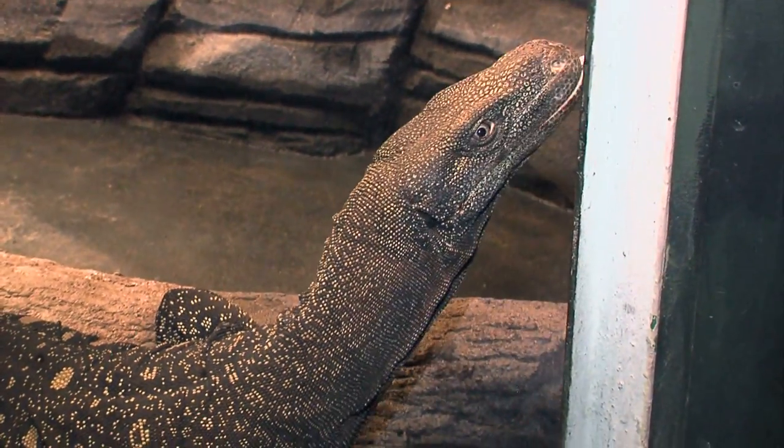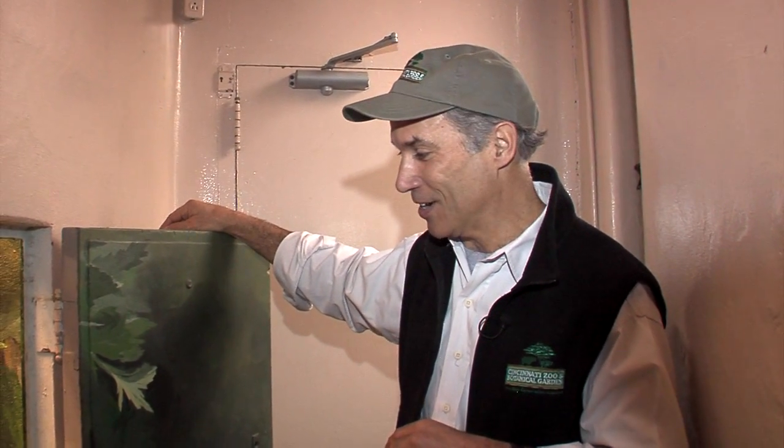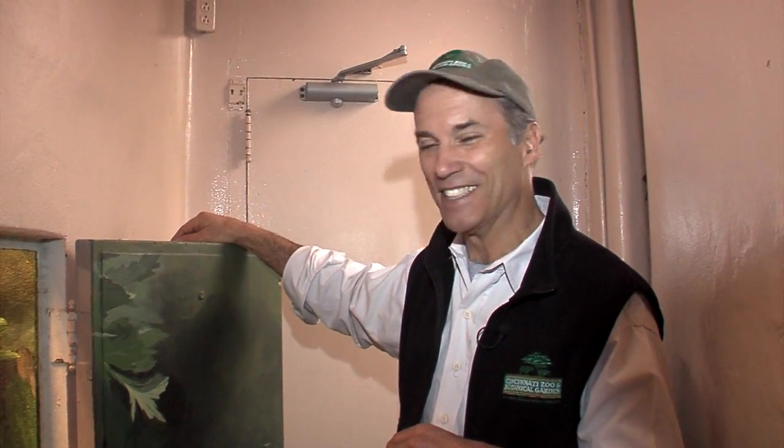They are a fantastic animal and clearly not so hard to handle as long as everybody remains calm. Here at the Cincinnati Zoo Reptile House, I'm Thane Maynard.